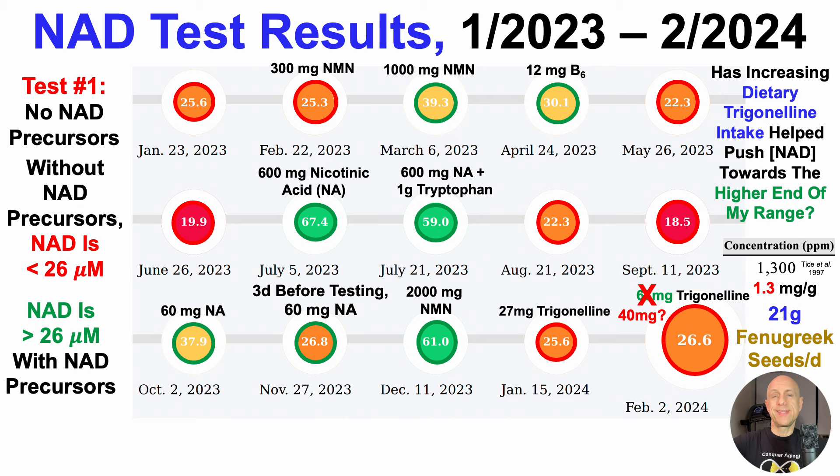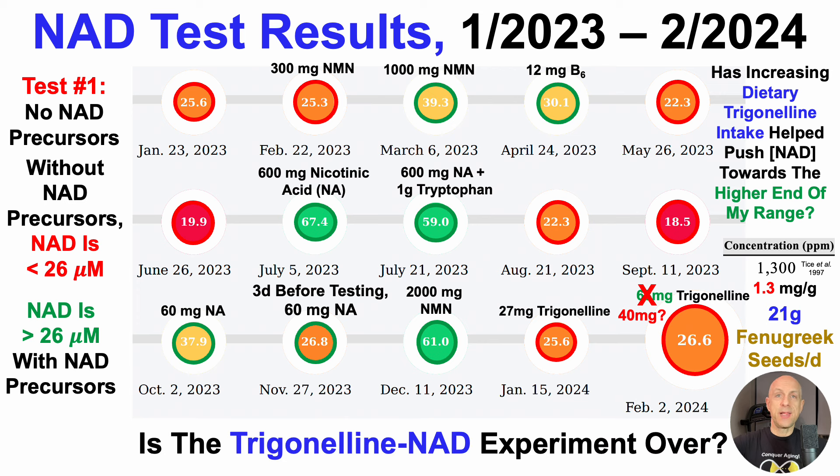So when considering that fenugreek seeds didn't clearly impact NAD, is the trigonelline NAD experiment over? For now, I wouldn't say it's over — I've temporarily paused it. I've added other things to the diet that have trigonelline, like alfalfa sprouts, and I'm thinking about making my own sprouts because they're pretty expensive — $5 for 100 grams. I'm adding close to 100 grams per day, so it can get expensive. If I grow my own sprouts, there'll be a part three to this series for foods that could potentially increase NAD, with a focus on alfalfa sprouts.